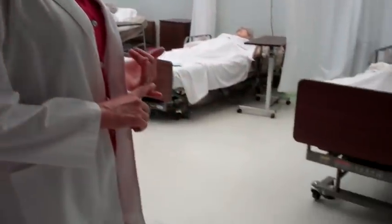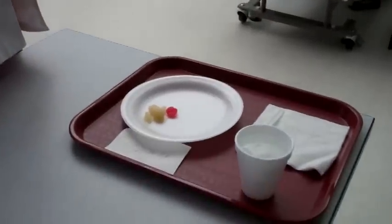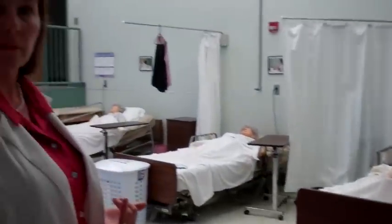Key points in this particular skill: you must be sitting at eye level with your client. They must be made aware of all of the different foods that are on their tray. You must identify the client before feeding them by asking them their name. You will give them a choice of the food they would like to eat, and you must give them a beverage at least once during the meal.